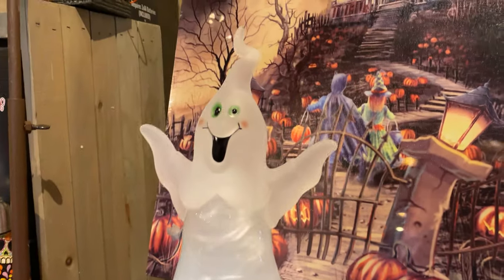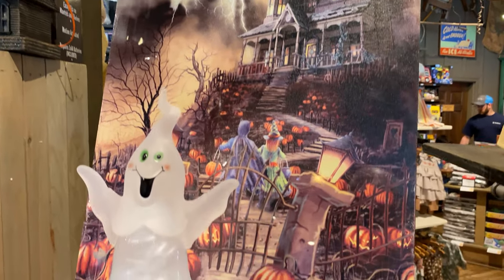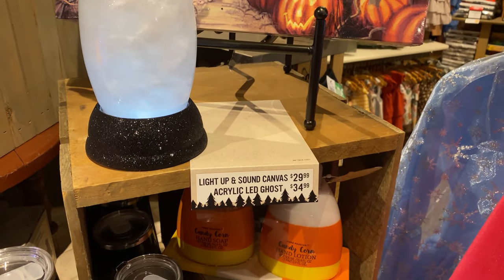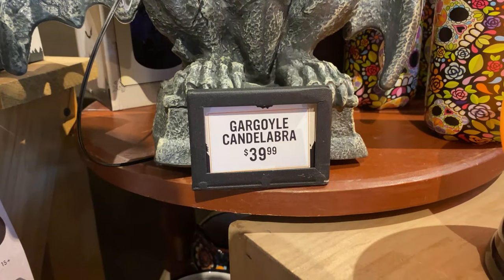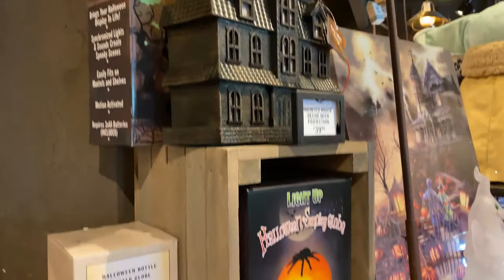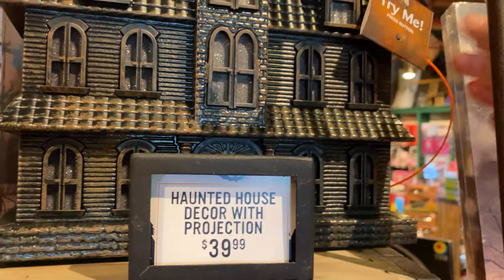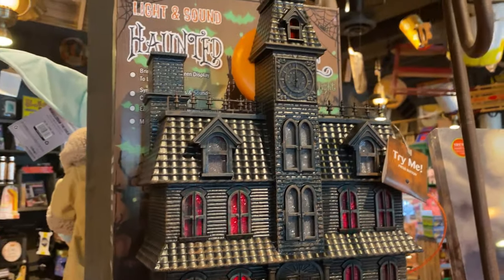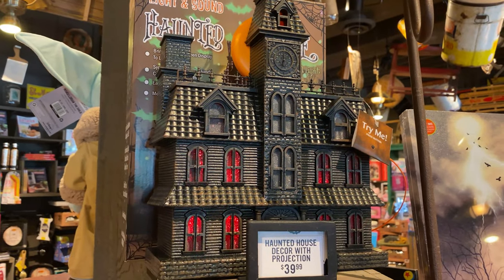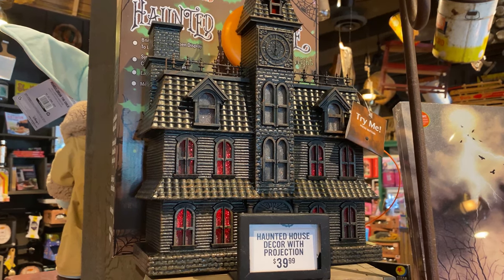I love the acrylic-looking paintings, though these are just printed on — not actually acrylic painted. Those are awesome. Gargoyle candelabra, and this beauty right here. There was a projection for it, but it was kind of hard to record. Evidently it projects little bats and ghosts on the ceiling.